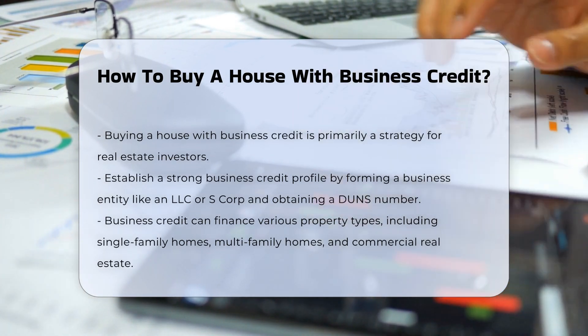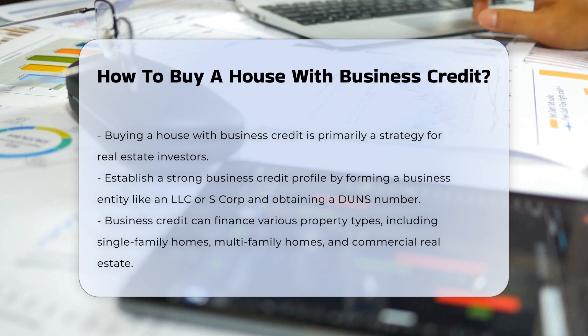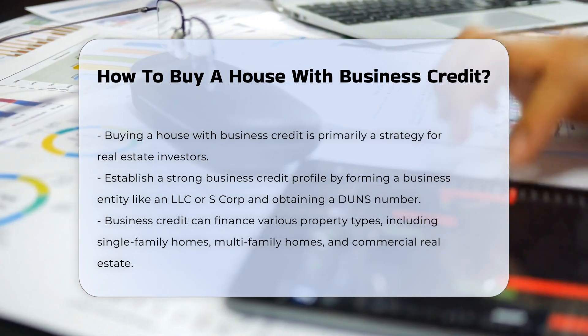Establishing business credit. To buy a house with business credit, you first need to establish a strong business credit profile. This involves setting up a business entity such as an LLC or S-Corp and obtaining a DUNS number from Dun & Bradstreet.